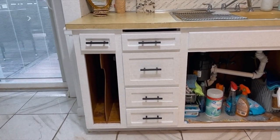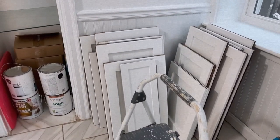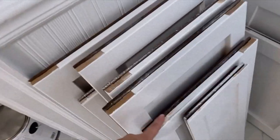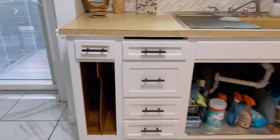And here are the cabinet doors right here. They still have to get the wood filler put on top and then do the last sanding, but yeah, this is how everything is looking so far.